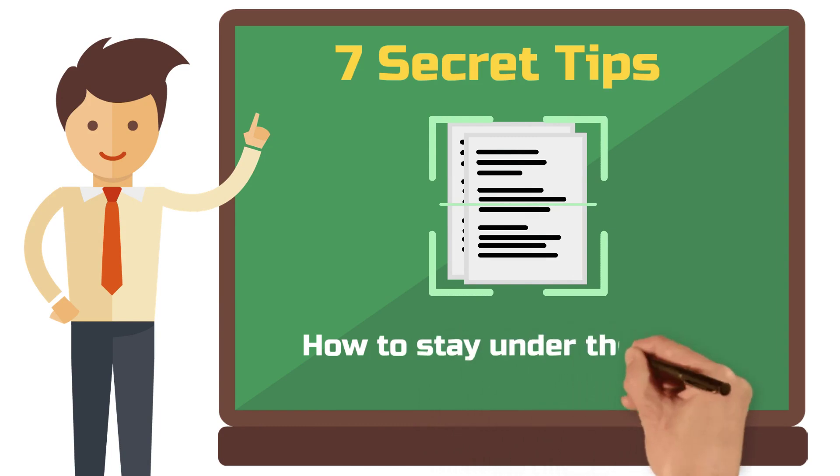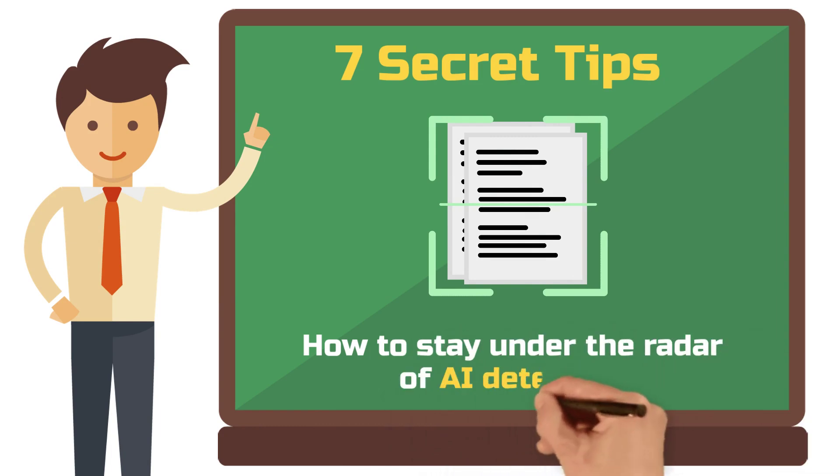In this video, I'll show you 7 secret tips to help you avoid triggering an AI detector and make your texts look more human.